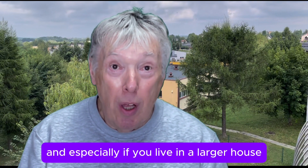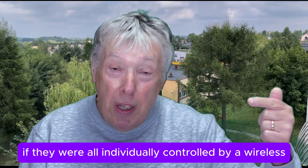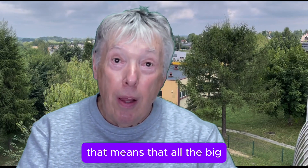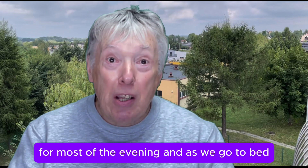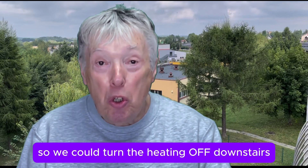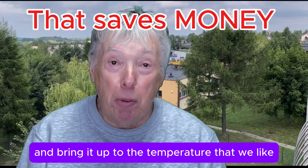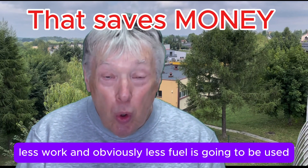And especially if you live in a larger house, or a townhouse with three floors — ground floor, first floor, second floor — if they were all individually controlled by a wireless remote single channel, that would be brilliant. They also make two channels, meaning all the big downstairs radiators could warm up most of the house for most of the evening. As we go to bed, we can turn off those big radiators downstairs — we normally turn in around eleven o'clock, so we could turn the heating off downstairs at maybe half past ten. Then if we wanted to, we could switch on the upstairs bedrooms just for about half an hour to top up and bring it to the temperature we like, meaning less stress for the boiler, less work, and obviously less fuel used.